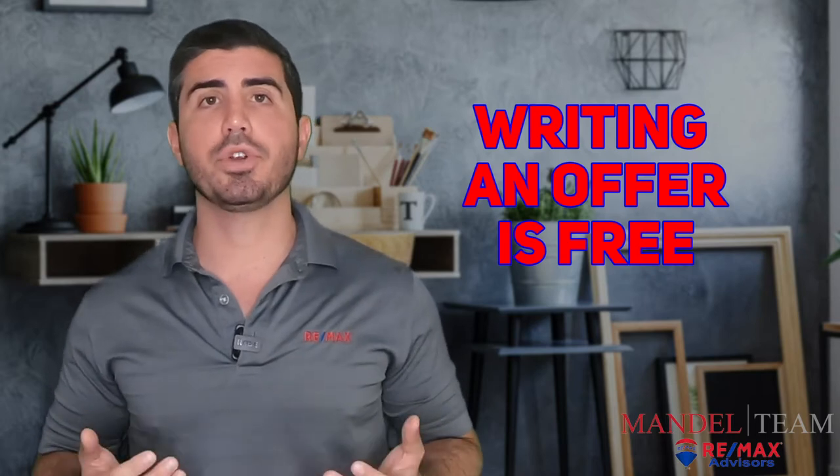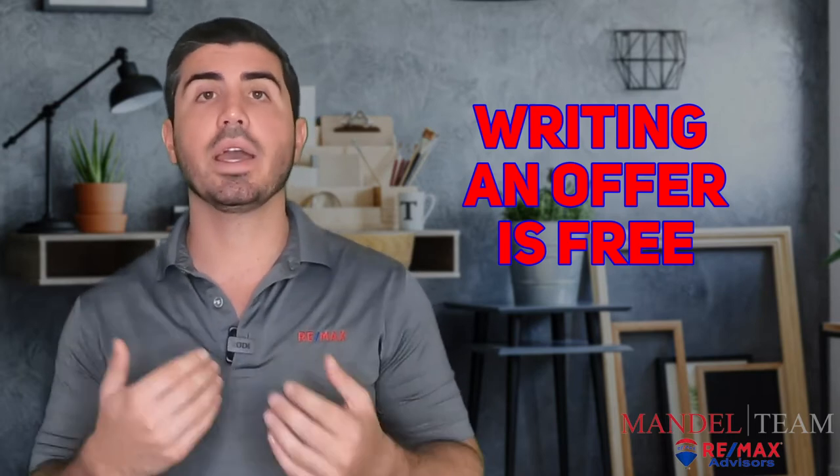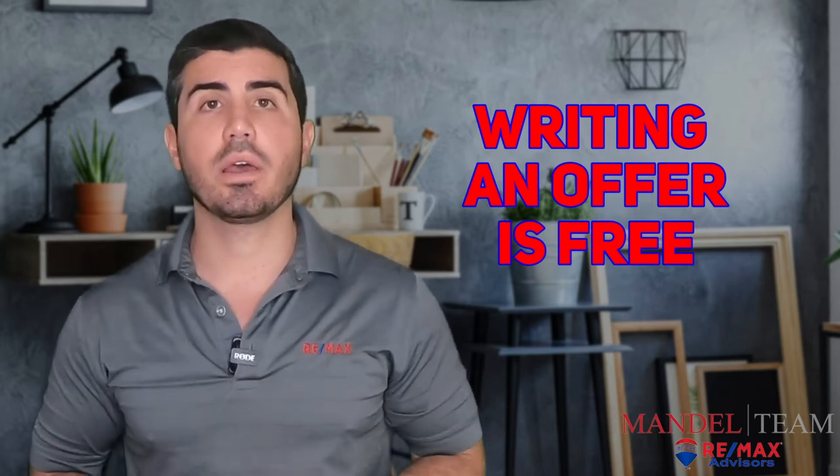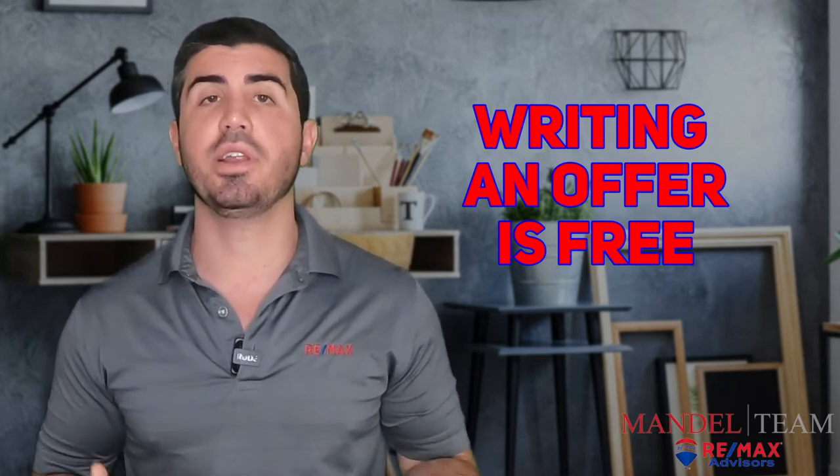Writing an offer on a property is free. There's no charge. So if you like a house and you could see yourself living there, we encourage you to write an offer to the seller and see what they come back at as far as a counter offer, because you never know what they're going to say.